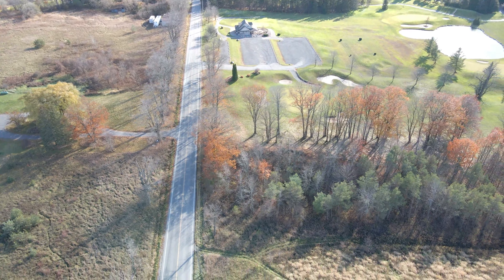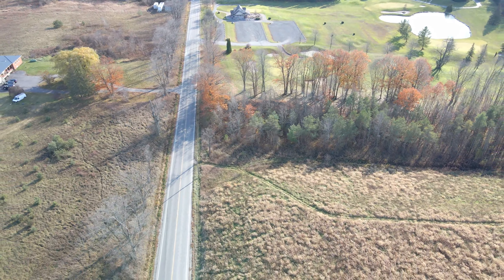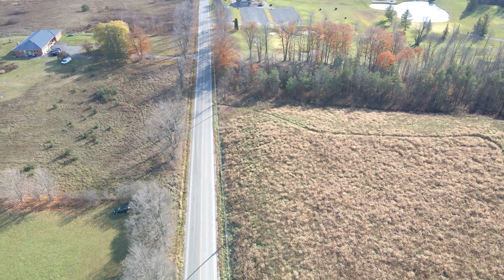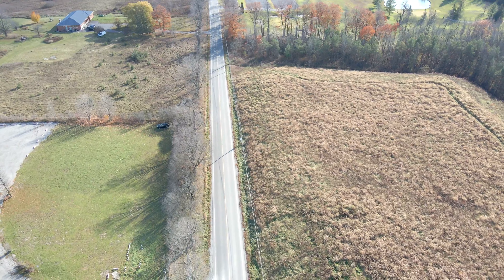September through late November is the perfect time to take a break from the hustle and bustle of city life and enjoy a peaceful moment in nature. Looking at the landscape, it looks like not much has changed in this part of Ajax over the last 50 years.